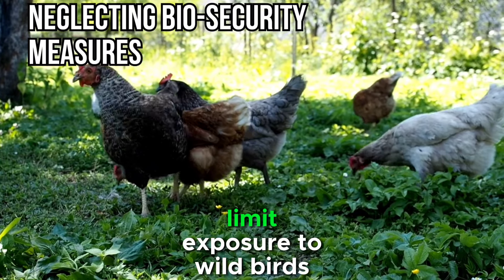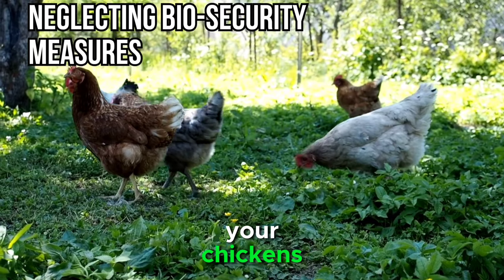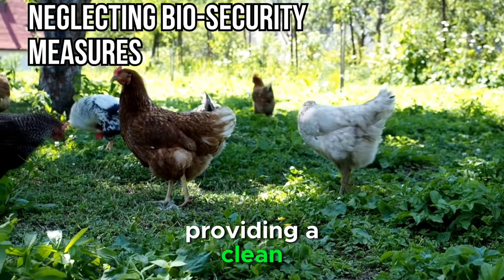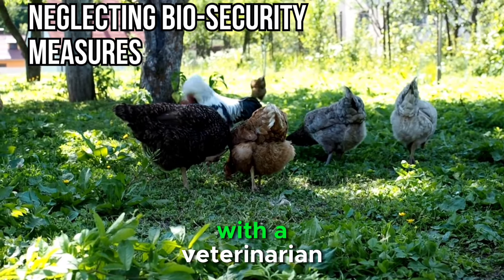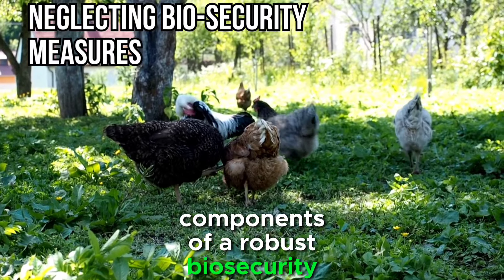Additionally, limit exposure to wild birds, as they can transmit diseases to your chickens. Investing in quality feed and providing a clean, dry environment will contribute to the overall health and well-being of your flock. Regular health checks and consulting with a veterinarian are also essential components of a robust biosecurity plan.